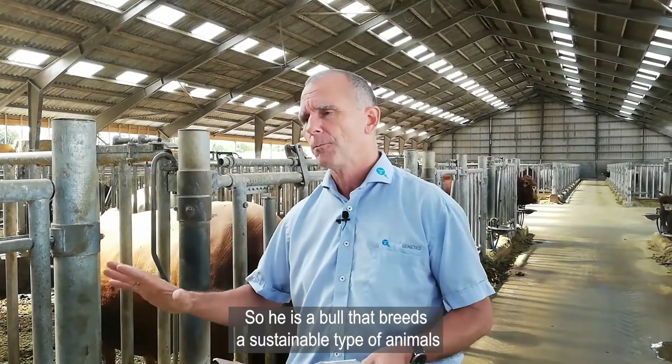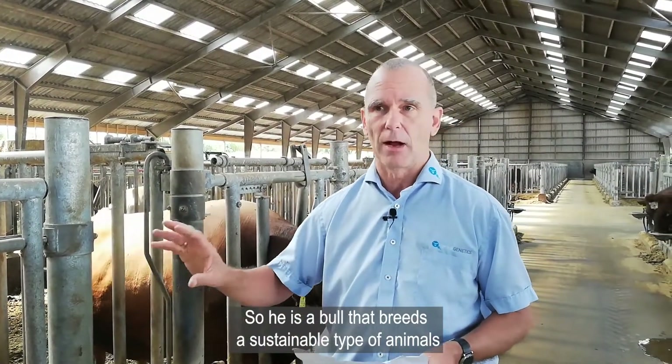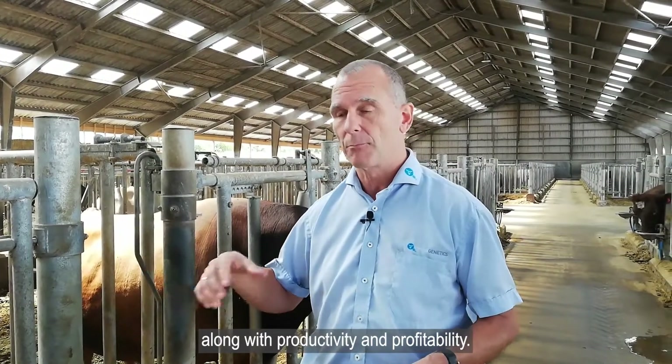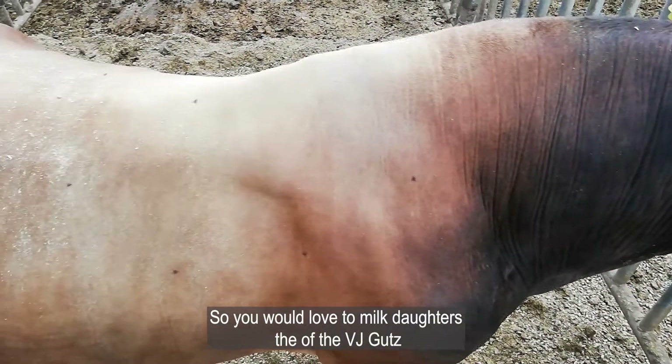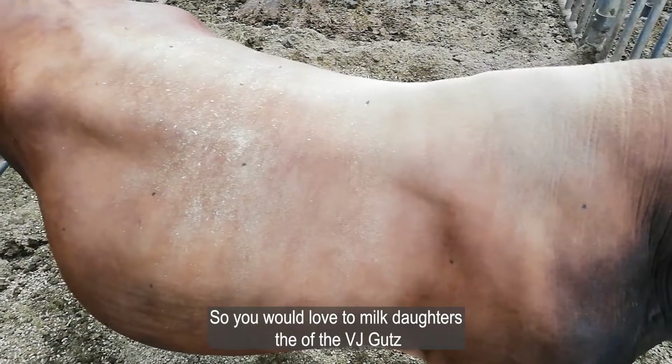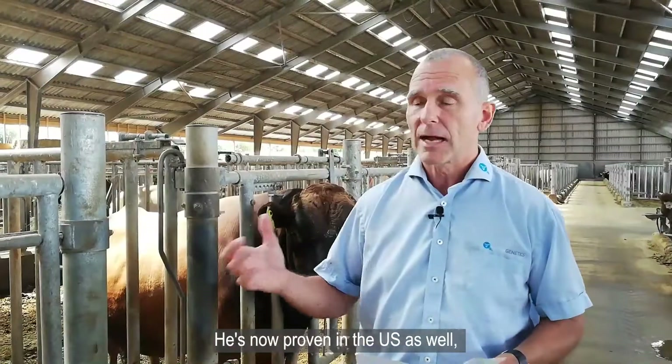He's a bull that breeds a sustainable type of animal, along with productivity and profitability. Workability is also good, so you would love to milk daughters of VJ Gutz because of all of these traits.